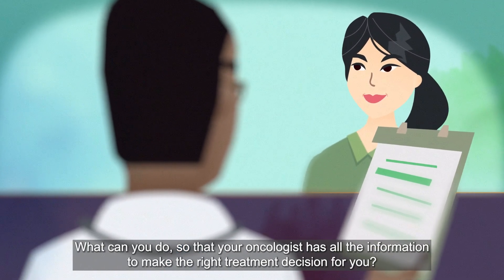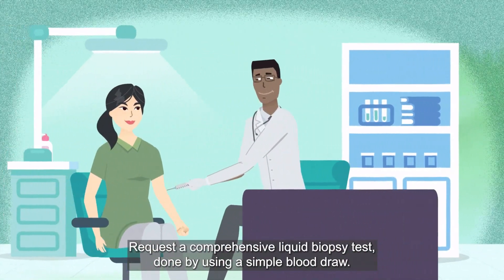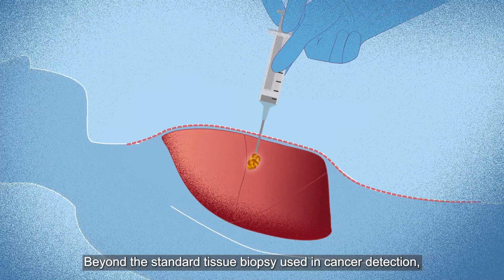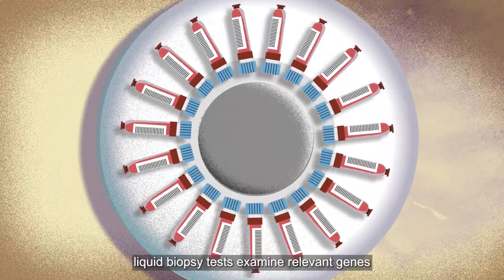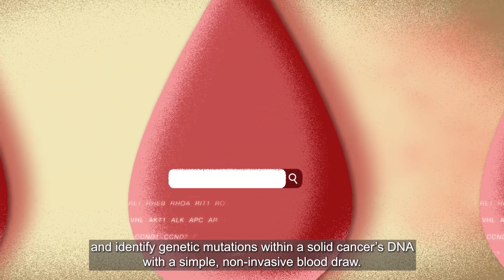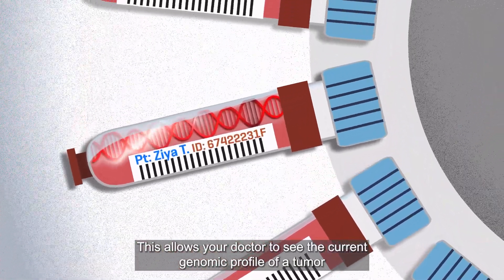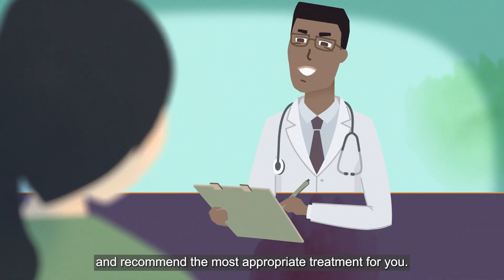What can you do so that your oncologist has all the information to make the right treatment decision for you? Request a comprehensive liquid biopsy test done by using a simple blood draw. Beyond the standard tissue biopsy used in cancer detection, liquid biopsy tests examine relevant genes and identify genetic mutations within a solid cancer's DNA with a simple, non-invasive blood draw. This allows your doctor to see the current genomic profile of a tumor and recommend the most appropriate treatment for you.